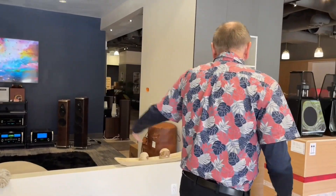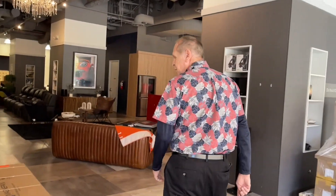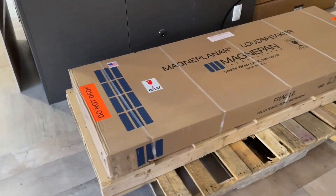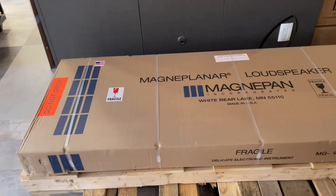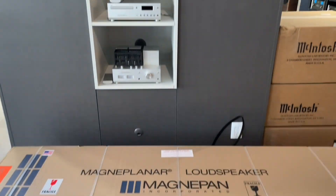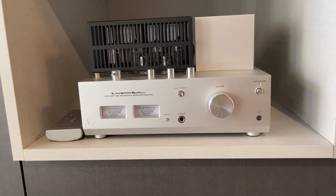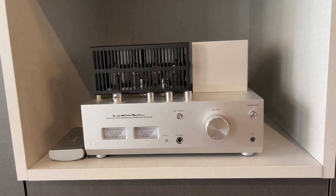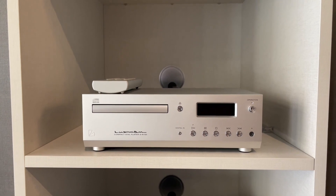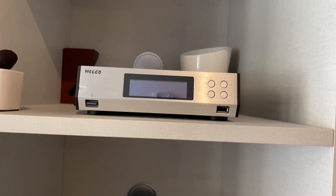Let's take a look at what we call the McIntosh room. As we pass by here, you'll see a pair of Magnepan 3.7i's in gloss black — these are our dealer demos and haven't been put up yet; they'll be up in the next week. We also have some Luxman pieces in here, including the tube amplifier and their CD player. That's a piece from Melco, which is a Melco streamer.